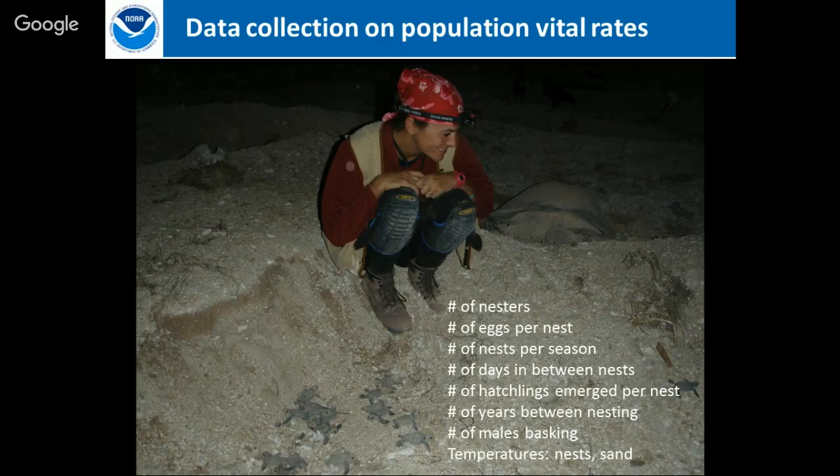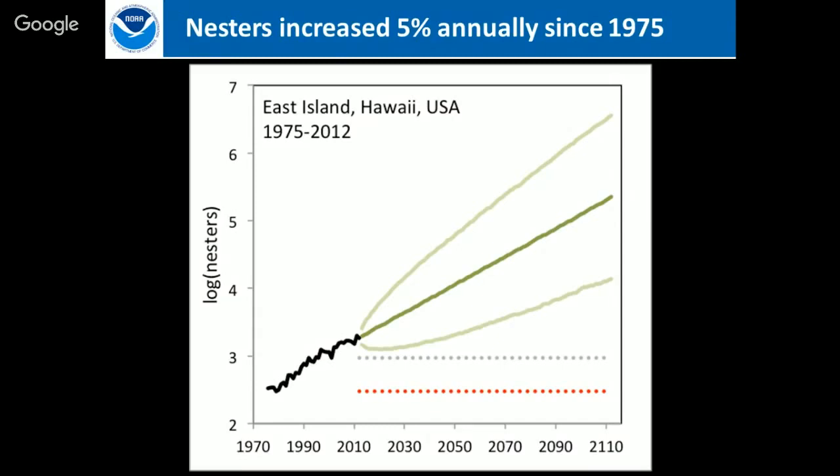Three to four decades of work on Hawaiian green turtles has given us enough information to build a population model. Looking from 1975 to 2010, we have good data on the number of nesters and can make projections. What it tells us is that there has been an increase of about 5% per year in the number of nesters. However, that doesn't mean we're in the clear — there are lots of other factors that come into play.